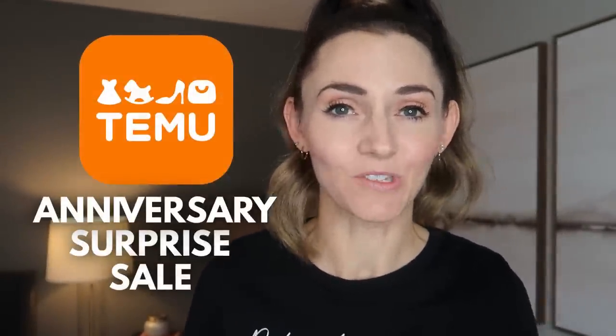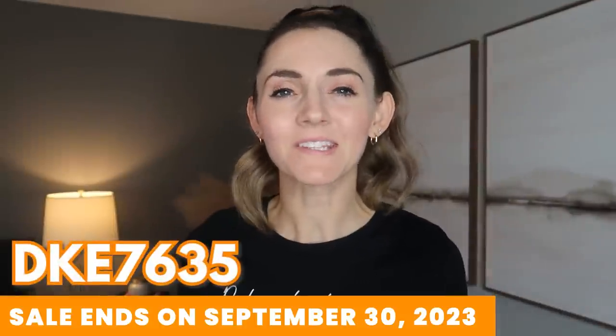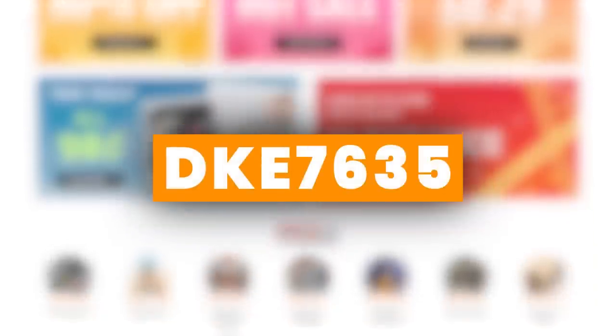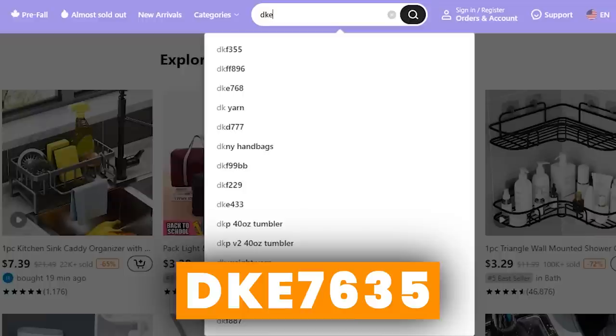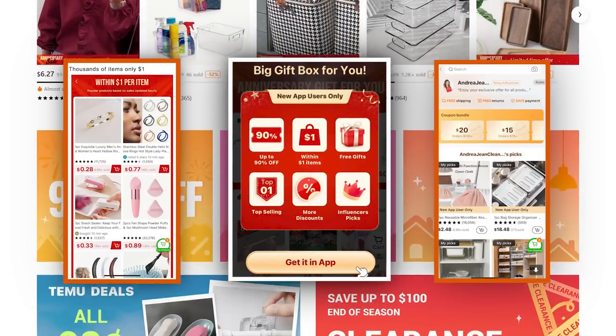This is Temu's first ever anniversary surprise sale and it ends at the end of September, so you do not want to miss out. Make sure you download the Temu app — in the description box is a link to all the products I shared today. When you download the app, not only do you have access to products that are one dollar or less, you'll also get deep discounts. My exclusive discount code is on screen now — type it into your Temu app to get up to 90% off amazing products, especially organizing gems.